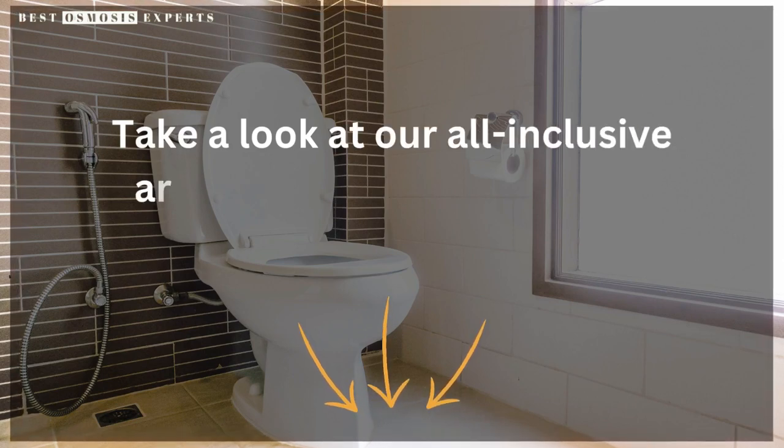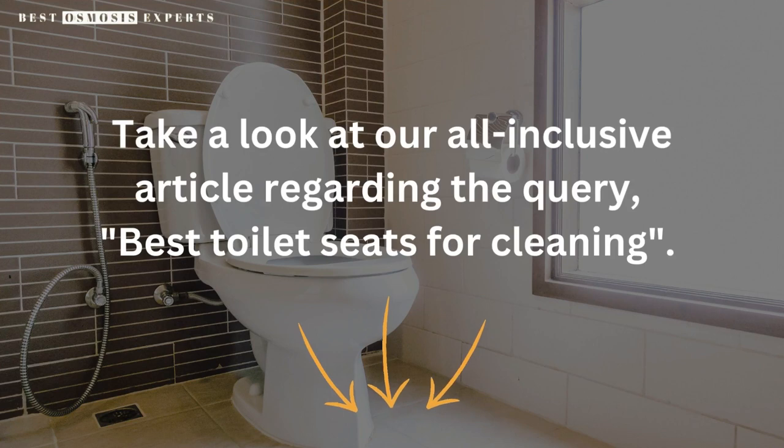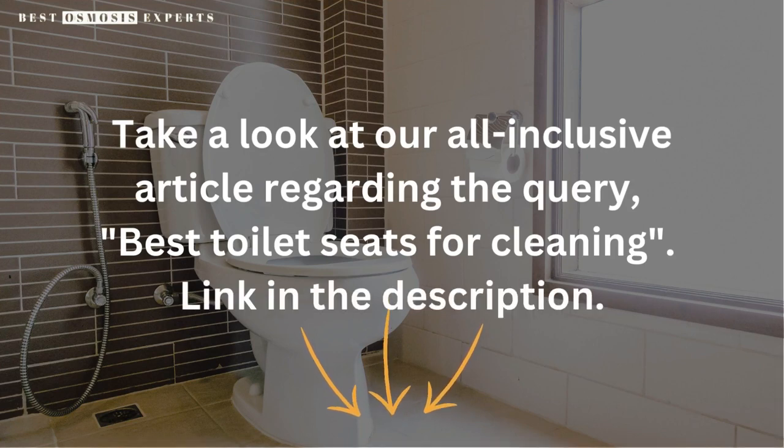Take a look at our all-inclusive article regarding the query, Best Toilet Seats for Cleaning — link in the description. Kindly like, subscribe, and share for informative videos like this one. Thank you.